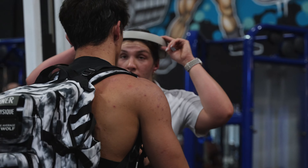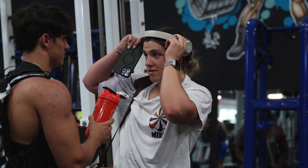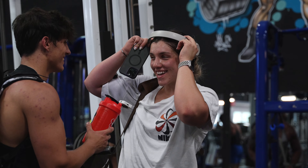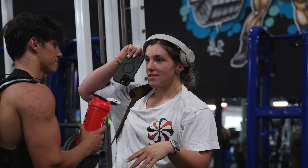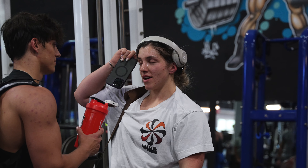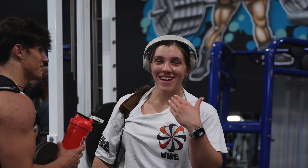What muscle do you find most attractive on a guy and why? I'm going to say back. Why? More dominant looking.